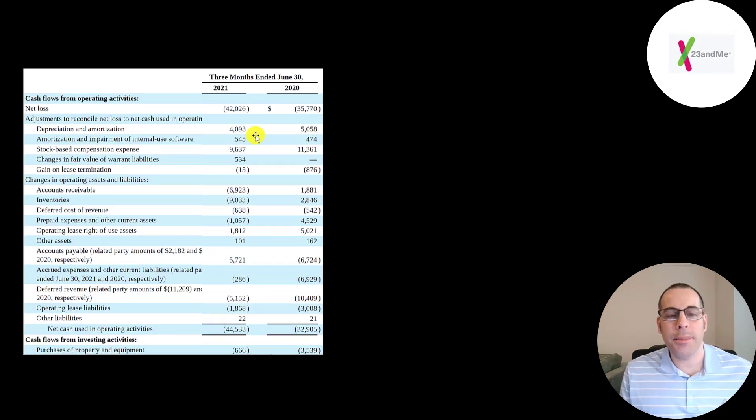This is the company's statement of cash flows. The top line is operating cash flow — how much cash the company loses from its operational business. To calculate it, you start with their net loss, then add or subtract non-cash items and adjust for changes in working capital. They spent 9 million dollars in inventory and 7 million in accounts receivable. They have negative 5.2 million of deferred revenue because customers usually pay upfront for a test kit, but the company doesn't book the revenue until they analyze the DNA and send the results — keeping it as a liability until then.